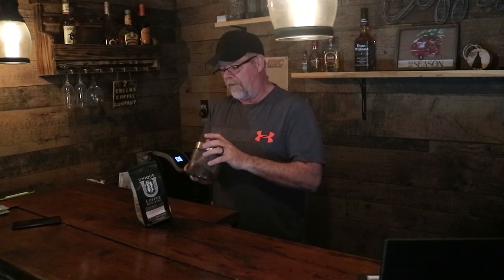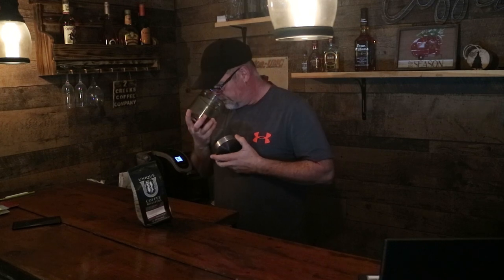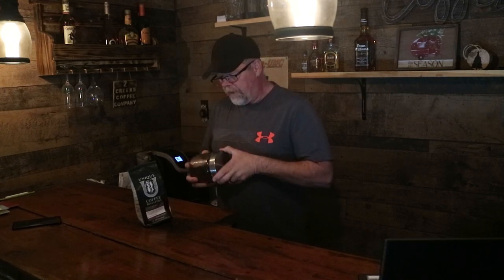It's a whole bean, which means I'm going to grind it myself. I've already ground it, so I'm not going to bore you with the grinding and the noise of the coffee maker. Here's the grind — I like to go halfway between a medium and a fine grind. I just ground this fresh.